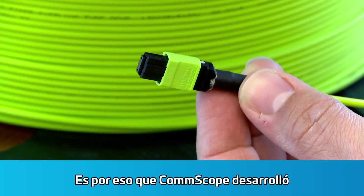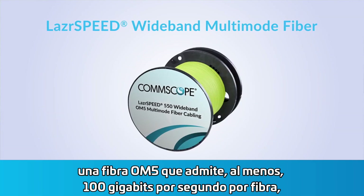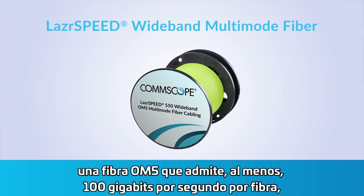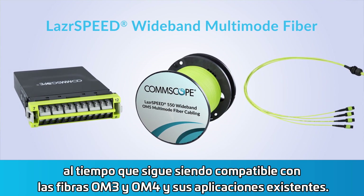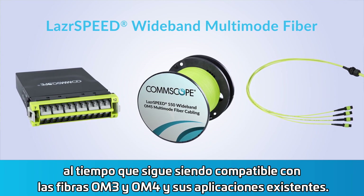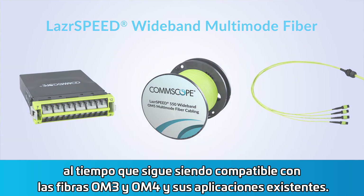That's why CommScope developed LaserSpeed Wideband Multimode, an OM5 fiber that supports at least 100Gbps per fiber while maintaining compatibility with OM3 and OM4 fibers and their existing applications.